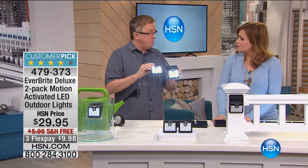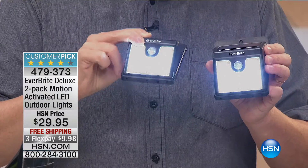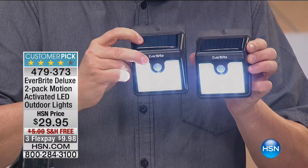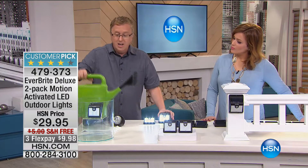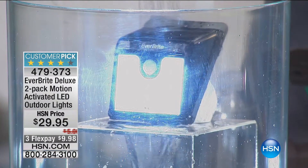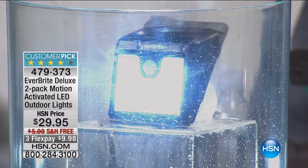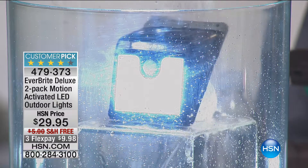If you have a back patio, back deck, a boat dock, an area where there's no electricity, or a shed in the backyard, this is a great way to put light there with peel and stick. Don't worry about batteries or an electrician. They're waterproof, weatherproof — watch, I'll spray water on them. See how they went from the dim setting to the bright setting as soon as I showed motion to them? Yes, they're weatherproof — not just water resistant, truly weatherproof. It could rain, it could snow, but the Everbright Deluxe is going to work all year round.